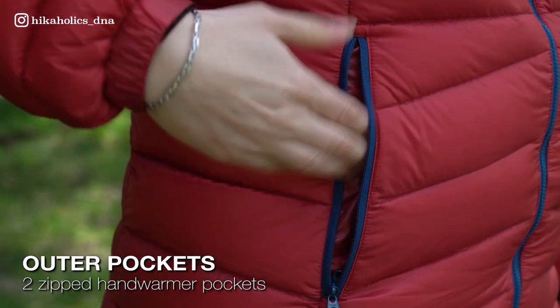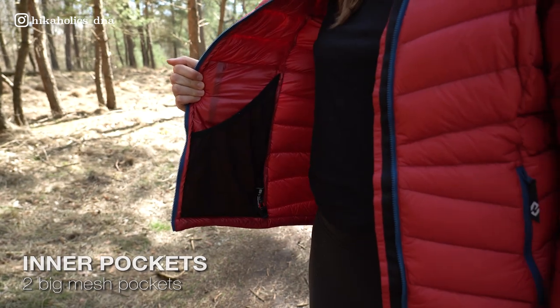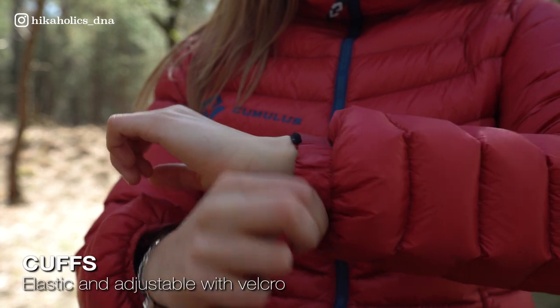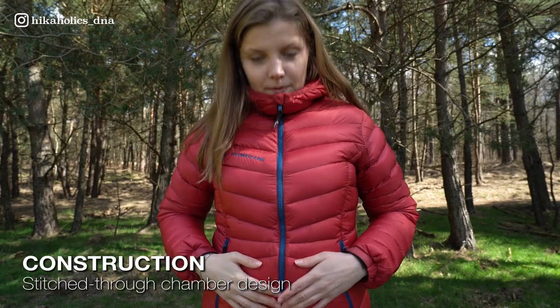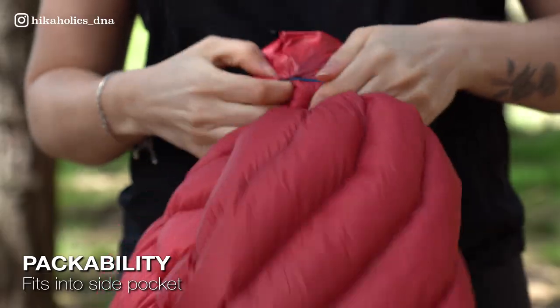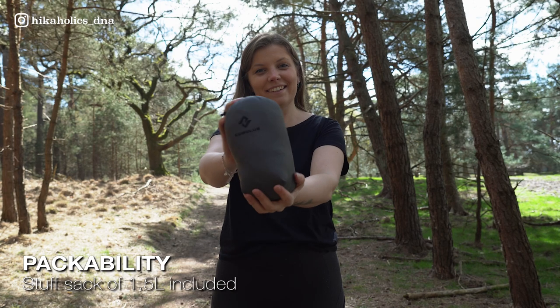There are two zipped hand warmer pockets. The jacket also has two internal mesh pockets for gloves or other items. At the hem are two adjustable drawcords, and the cuffs are also adjustable with velcro. The jacket is stitched in a chamber design, which ensures warmth and durability. It can be packed easily into the hand pocket, and it comes with a small stuff sack with a capacity of 1.5 liters.